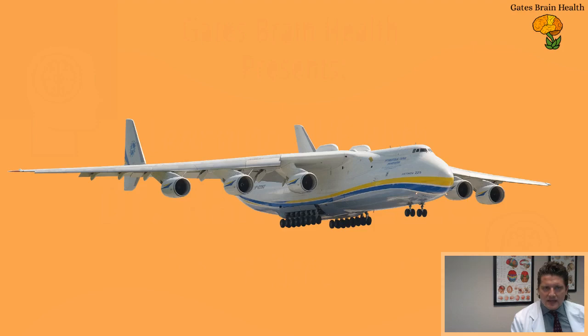So this is the Antonov — I think they call it the AN-225. The reason why I have this image in this presentation is that you can see that each wing has three engines on it. I'm using this as a metaphor, an analogy for how our balance and inner ear work, so that you can understand how to better rehab yourself or work with your doctor on rehab.